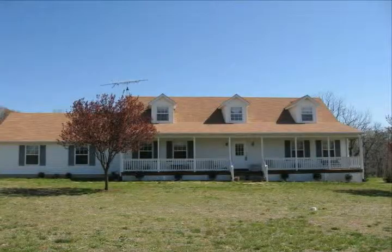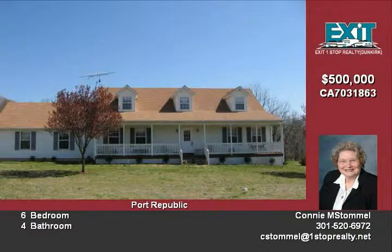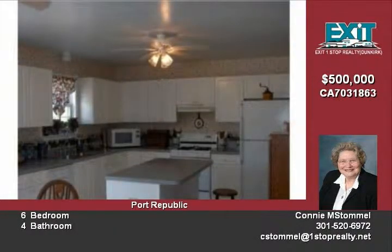Spacious Cape Cod in Port Republic. The property includes a barn with three additional parcels of open space included in sale for a total of 22.1 acres. Bring your horses.